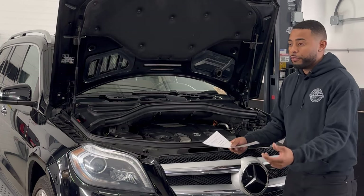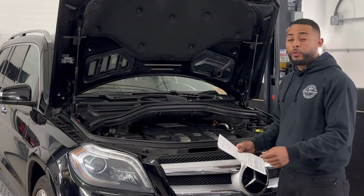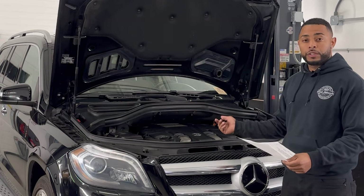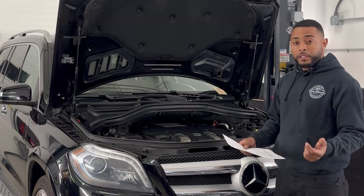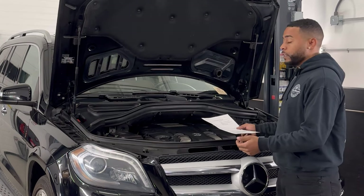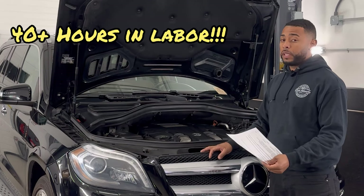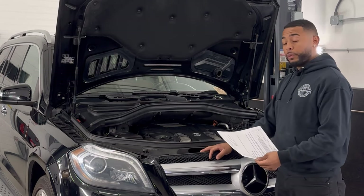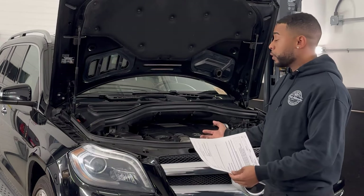People ask what's the fix. Honestly, the fix is replacing the engine — there's no rebuilding it. These engines are known to score cylinder walls and the camshaft gets pitted. You can't just rip apart this engine and expect not to spend thousands. If you want to rebuild it, it's possible, but you're going to spend a lot of time and money — personally more than what the car is worth.